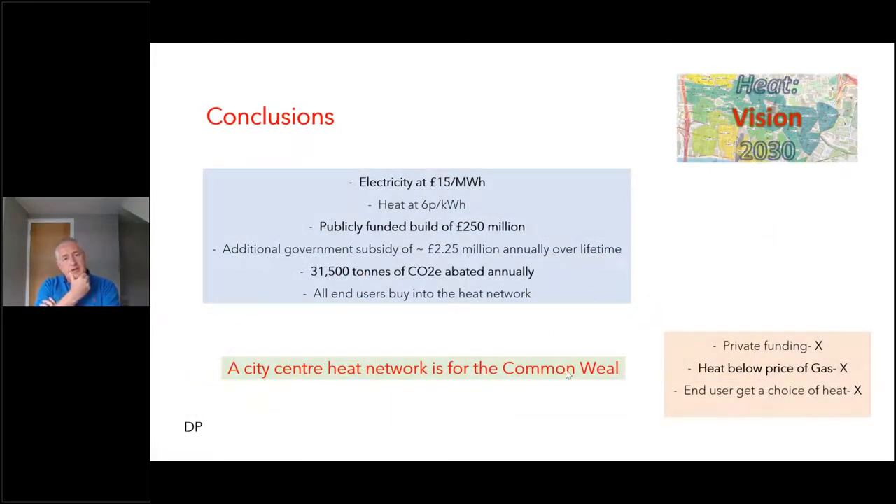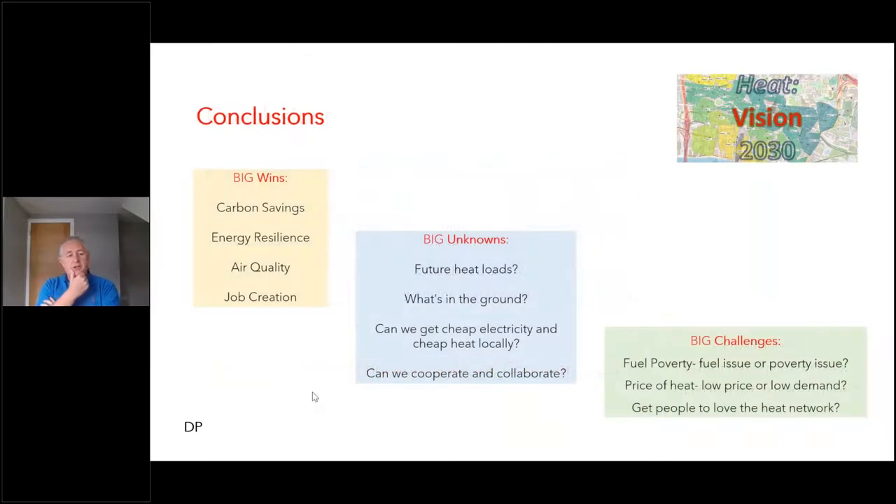Conclusions: it's going to be pretty tricky. We're going to have to find the lowest possible price of electricity - it makes a massive difference to the evaluation. But there are significant big wins: huge carbon savings, energy resilience, air quality, and job creation - clearly the topic of the moment. Some challenges bear directly on the costs - what are the future heat loads? Glasgow is regenerating, there's going to be more people living in the city and fewer offices. How do we turn big unknowns into the minimal possible cost? That probably means: don't wait for the supply chain to go and do investigative ground-penetrating radar - do it as a city now, get ahead of the game. Start thinking about the price of electricity and how to source it locally.